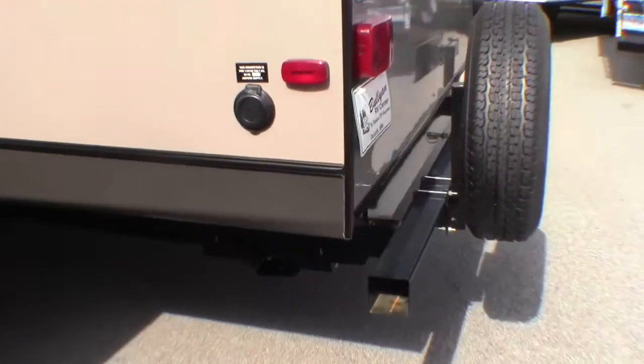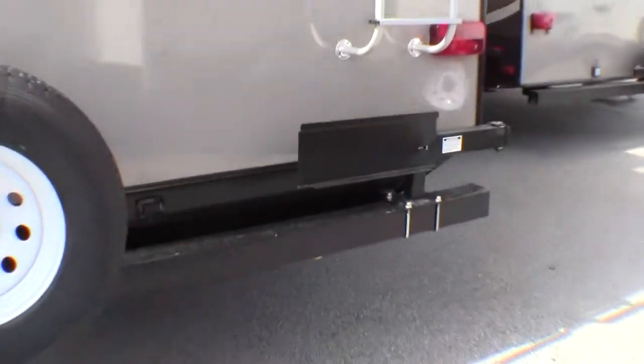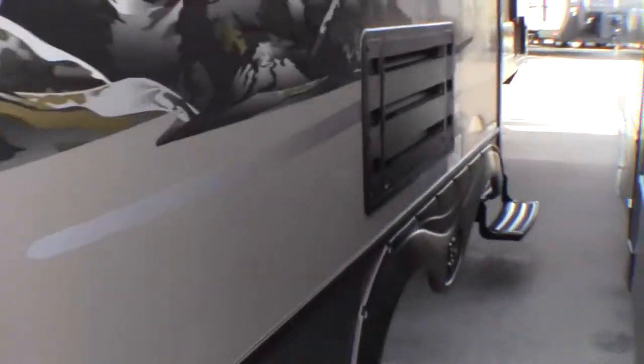Power jacks in the back. Detachable cord. Spare tire, and there is a cover inside. Got a window on the back with a ladder. There's a grill that goes on here, so you've got an outside grill — it hooks right into your propane system so you can just use propane right out of your tanks. There's the third slide.